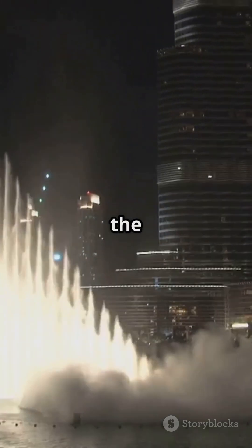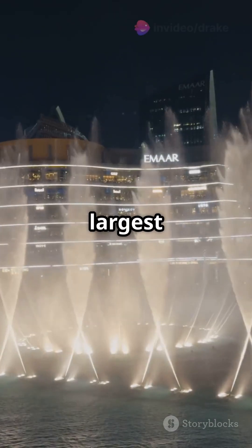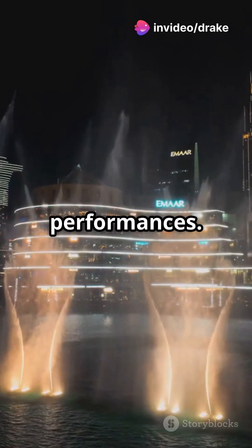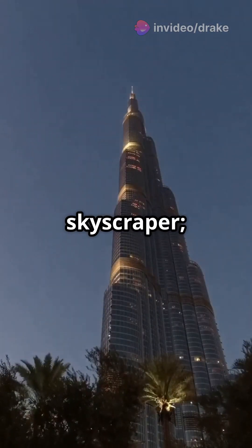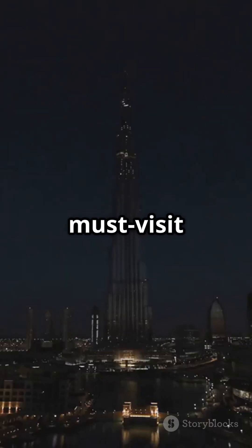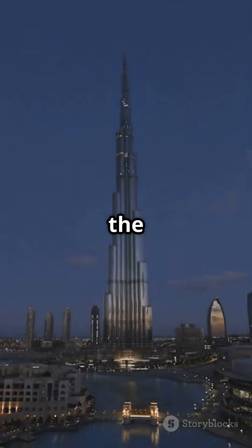At its base lies the Dubai Fountain, the world's largest choreographed fountain system, captivating visitors with nightly performances. The Burj Khalifa isn't just a skyscraper — it's a testament to human ambition and engineering prowess, a must-visit landmark that truly touches the sky.